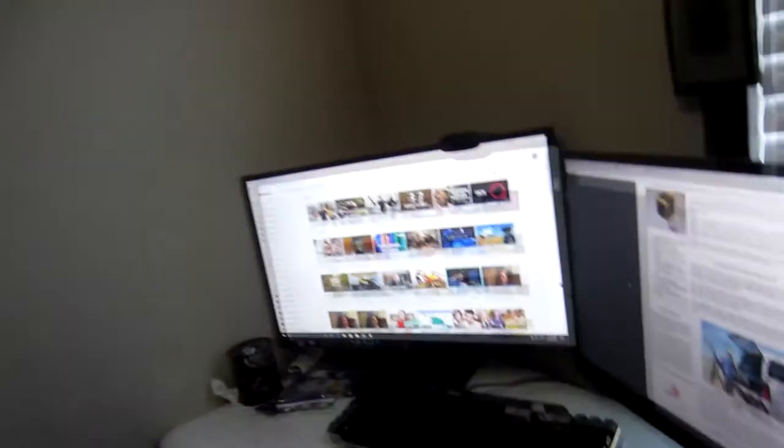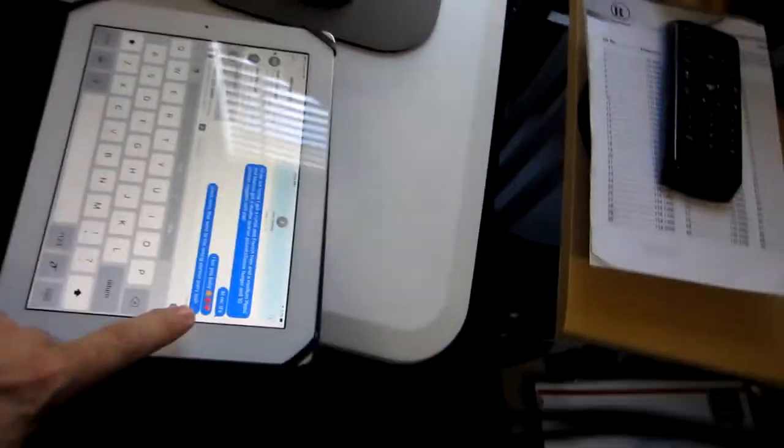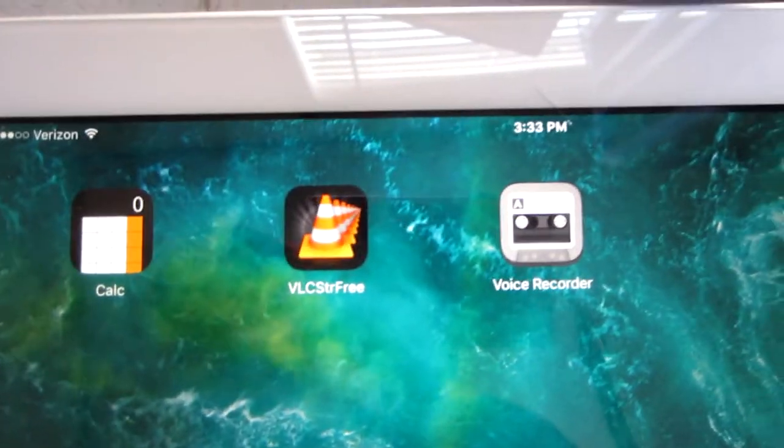The other day I was trying to figure out a way to stream the video files I have on my PC over to my iPad — that's an iPad 4, so it can't even run iOS 11. I came across a suggestion online to use this app called VLC Streamer Free. It's a free app and it lets you directly stream your video files.